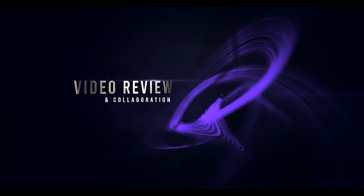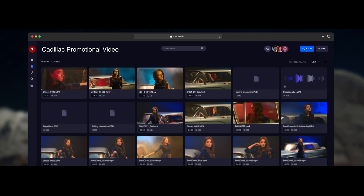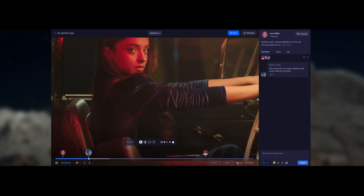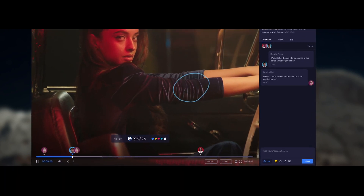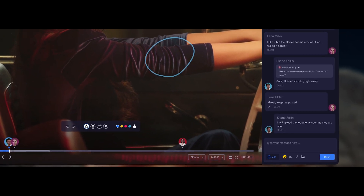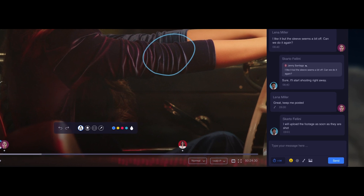Using long email threads and chats for giving feedback on video projects will always lead to chaos and a confusing workflow, or even leak the project itself. As a solution, PostSpace gives you frame-accurate commenting and on-screen drawing tools, so you can easily add comments and feedback on every frame of the video, suggesting detailed changes or approvals, even if it's as small as a single spot.